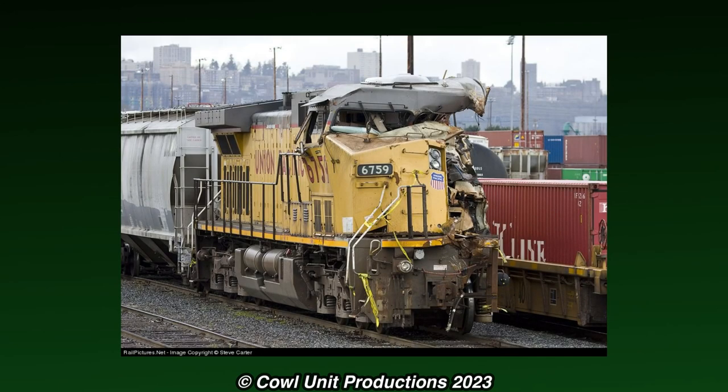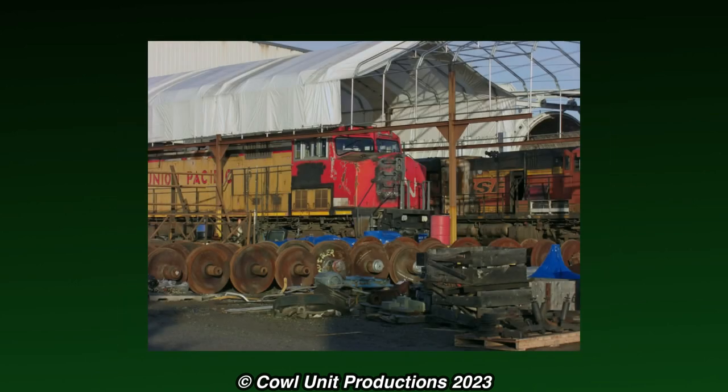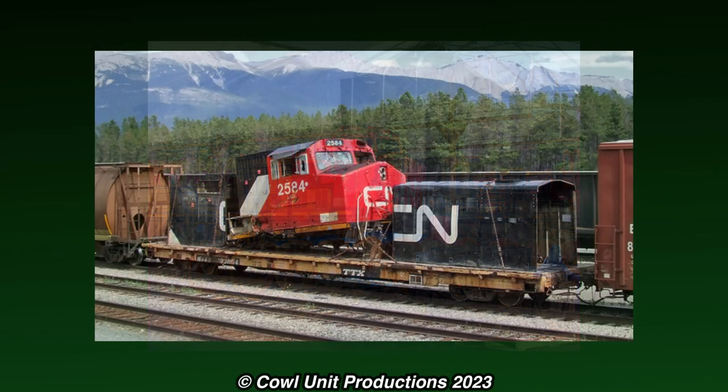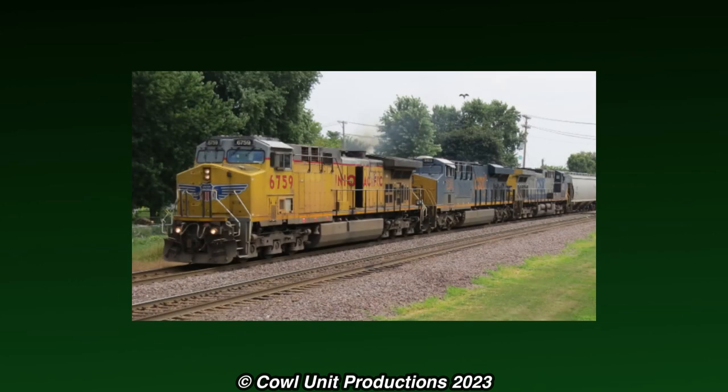In 2008, 6759 would move to the Coast Engine and Equipment Company to be repaired. However, instead of receiving a regular wide cab, a cab was reused from a Canadian National Dash 9, this one being number 2584, which was caught in a washout around Rocky Fort, Alberta. Thankfully the cab was spared, and 6759 would emerge from the shop not long after with its rather unique cab.